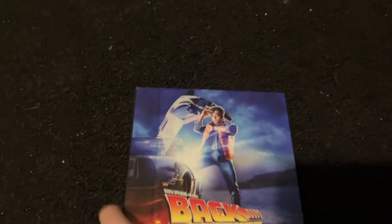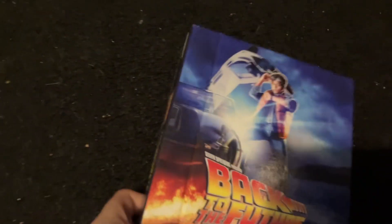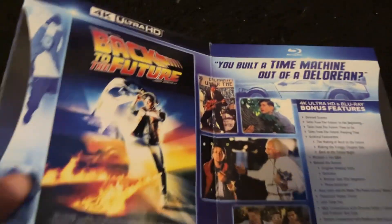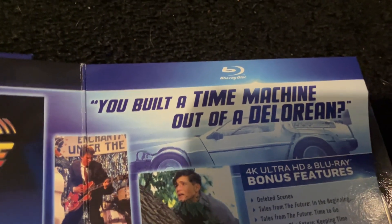On the front we see Marty McFly, so this is probably really the same as the movie poster for the 1985 film. 1985 over here, probably the release date, and 2015 as well. First we got a Back to the Future quote.